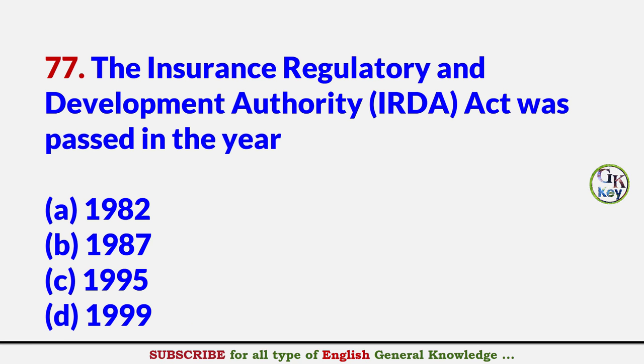The Insurance Regulatory and Development Authority Act was passed in the year? Answer D: 1999.